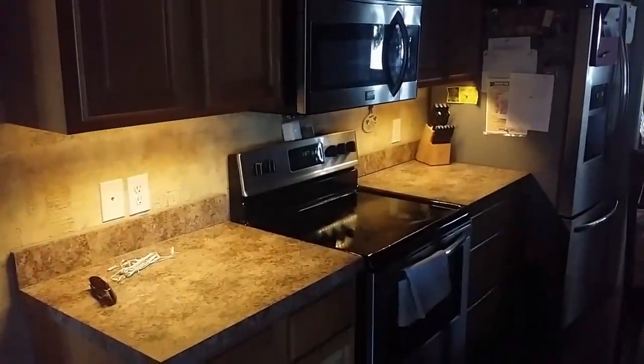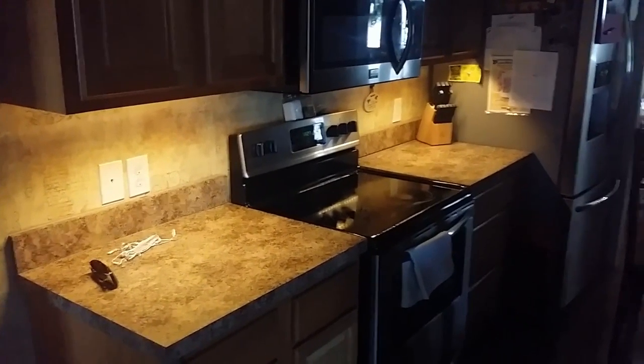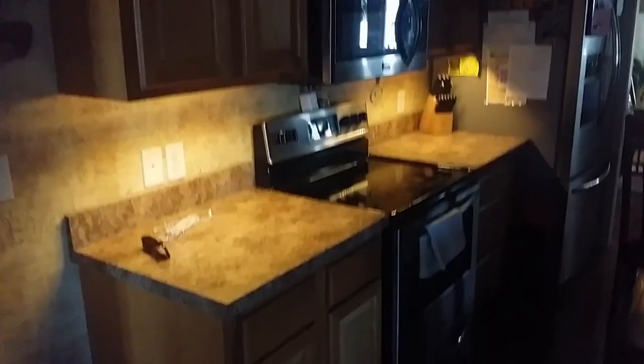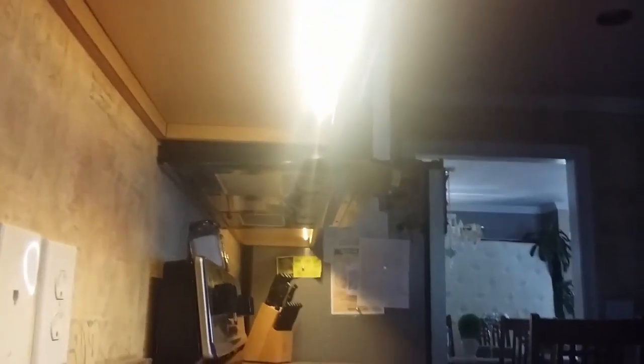Here's the under-cabinet lighting installed. Makes a huge difference. I've got the lights turned off in here now and you can see — I don't know if it's going to be too bright — they're just strips.